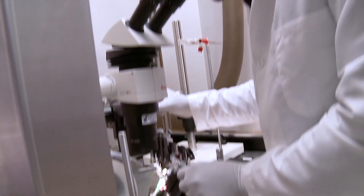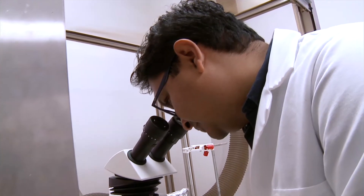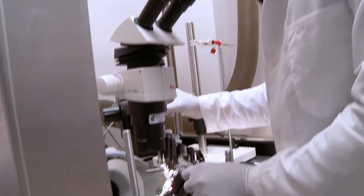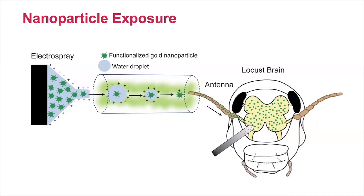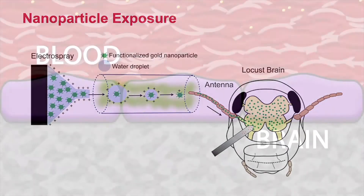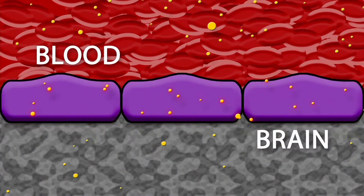This is where they track how nanoparticles travel from the locust antennas up through the olfactory nerves, reaching the brain. Their research showed it worked. It turned out that these particles do travel, and travel pretty fast — actually within an hour.